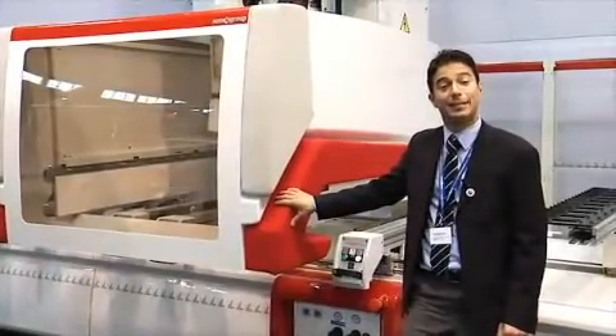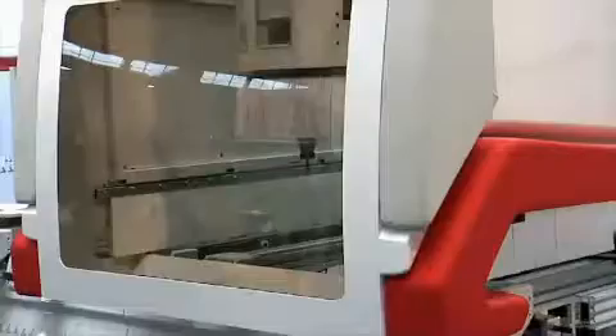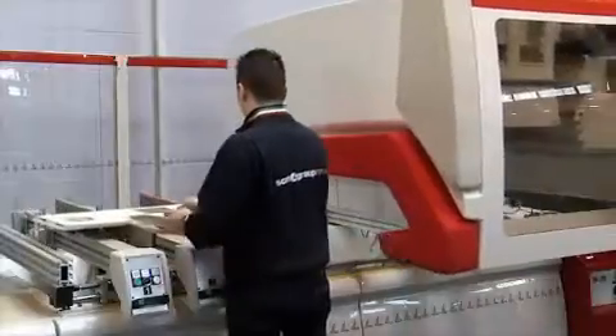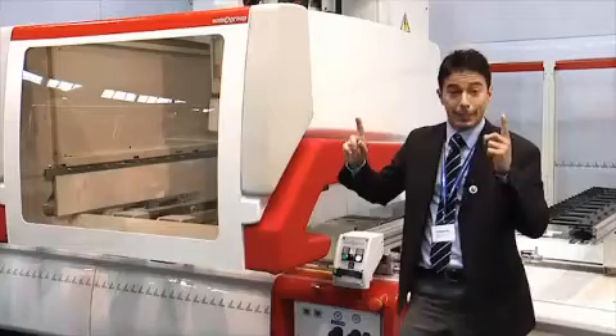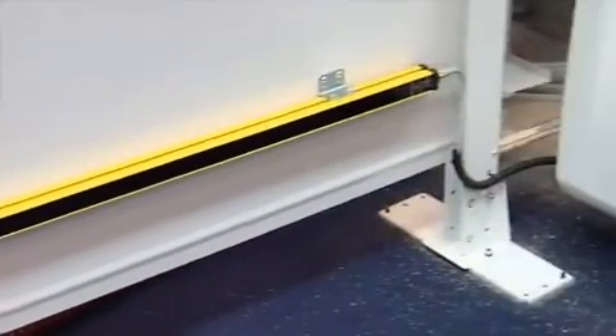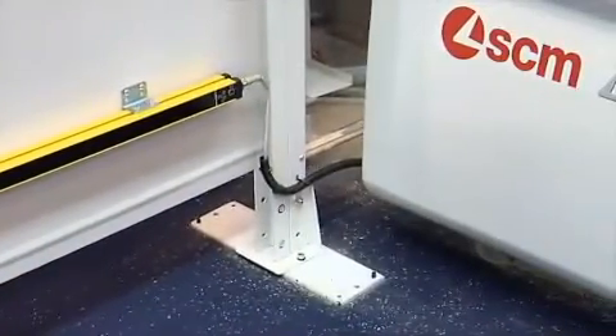Furthermore, safety is granted by the photobumper, which allows the operator to stay next to the machine in any condition of work — while the machine is operating and while it is loading. In any case, without any kind of limitation in speed, thanks to the barrier that allows us to reach up to 70 meters per minute.